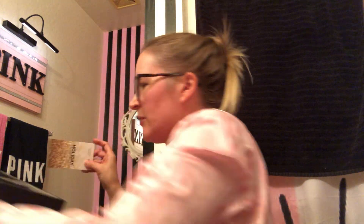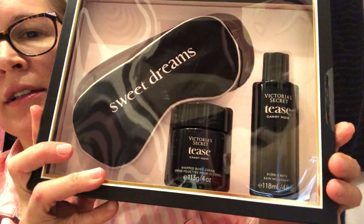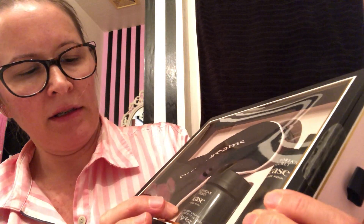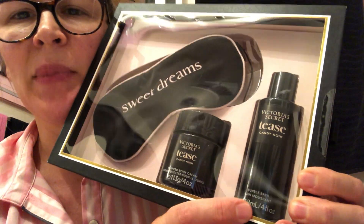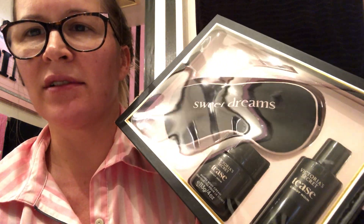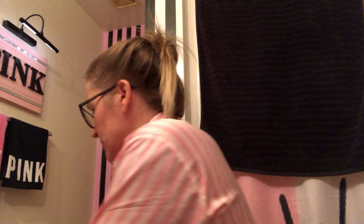So here we go with this. Remember when they did this free gift with purchase? This is the Tease Candy Noir that I love so much, and the whipped body cream is what I wanted. And then this is bubble bath — I don't take baths, so I figured I could use it as body wash. Anything like shampoo you could use as body wash, as long as it's soapy. That's just a really cute set and I'm blessed to have it. I think it was only like $20 or $15.